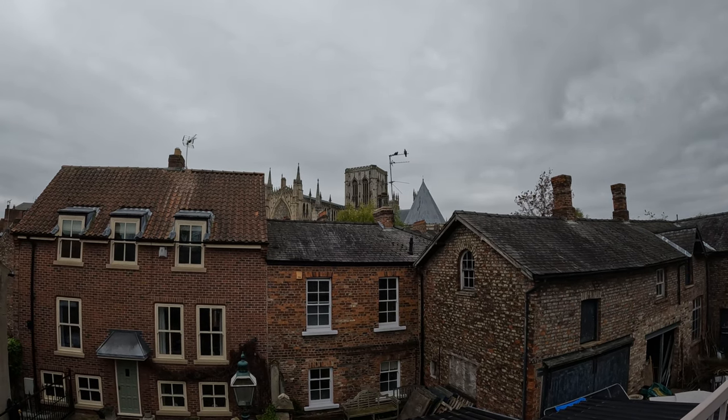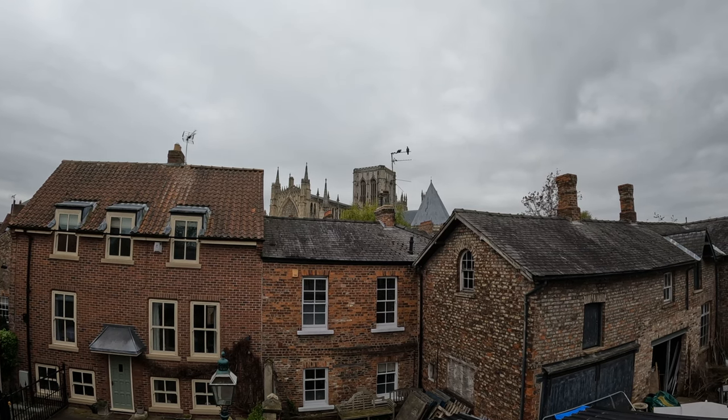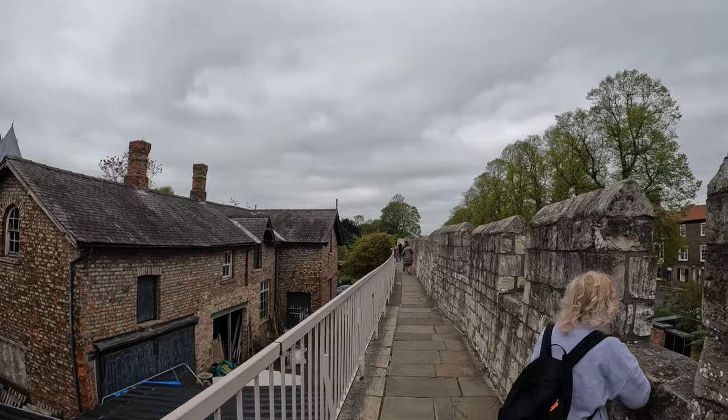We've come up through the Monks Bar entrance and we're now up on top of York's city walls. You can just see a glimpse of York Minster there — very impressive. Hopefully we'll get a better view of it from a bit further along these walls.